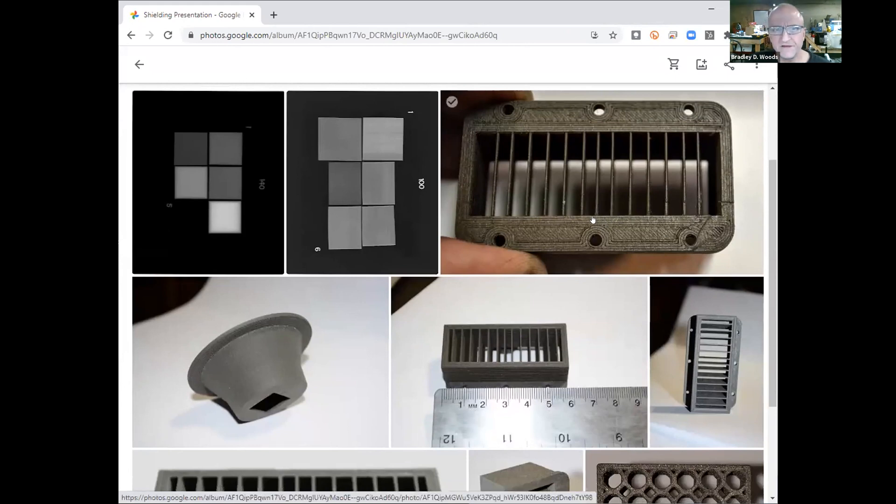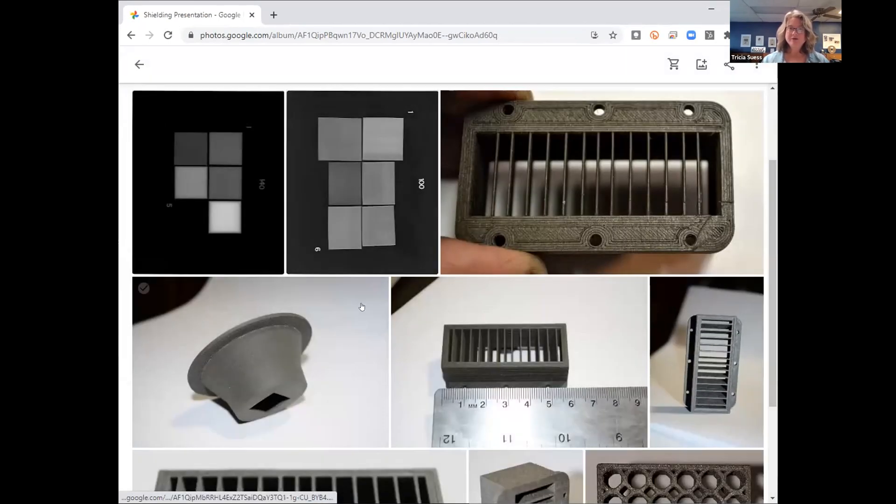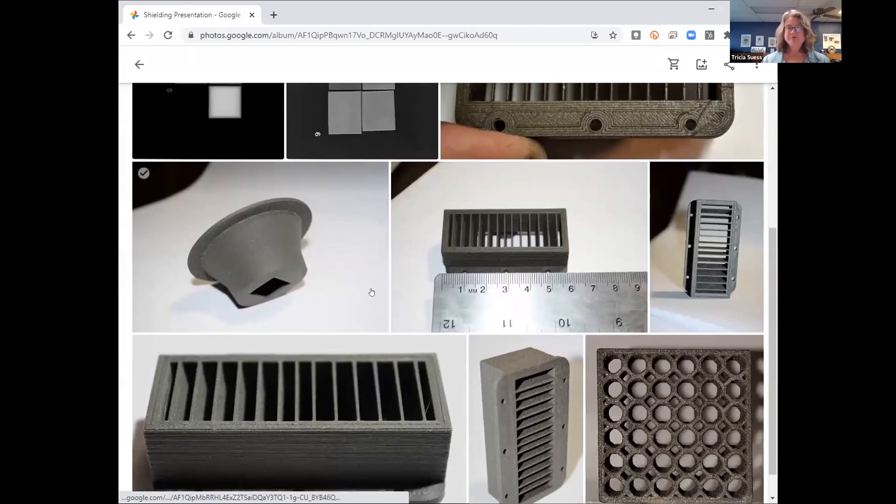This is called a collimator — a device that essentially filters out x-rays that aren't going on the path that they wanted. We picked this item because it's such a unique shape and would be extremely difficult to machine. Each of the fins in the collimator is at a different angle, so very difficult to machine — but 3D printing it was quite easy. We made this part in house using a 0.3 millimeter nozzle. We recommend people start printing our materials with a 0.6 or 0.8 millimeter nozzle for a higher chance of success right out of the gate, and as you get used to the material you can move to a smaller nozzle with really terrific results.